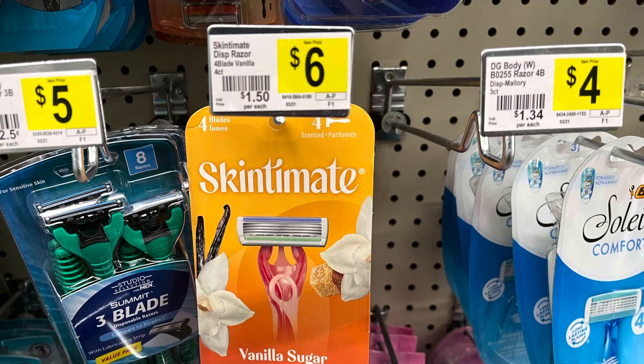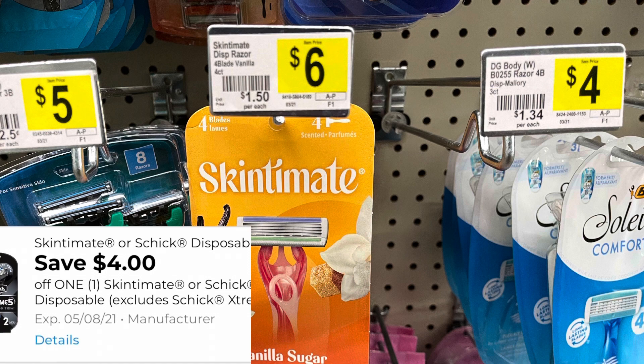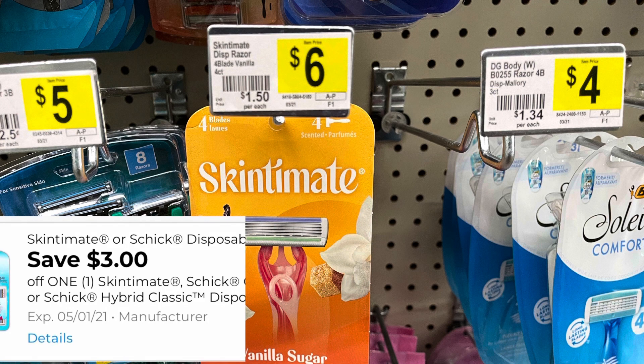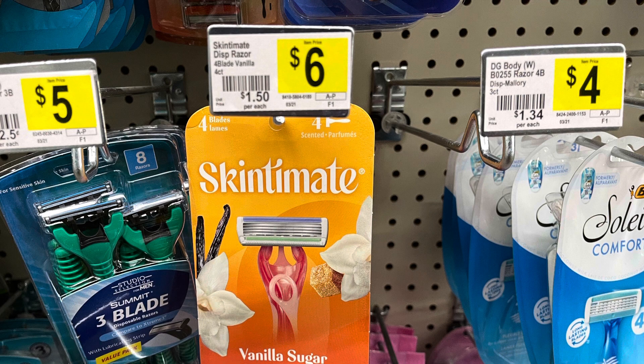The Skintimate razors are $6. We did get a new $4 digital coupon making those only $2. But if you still have that $3 digital coupon from last week, that's going to come off first. So what I would suggest is picking up one of the Schick Classic razors and one of the Skintimate razors. Have them scan the Schick Classic first and then the Skintimate razor — that way the $3 attaches to the Classic and the $4 attaches to the Skintimate.